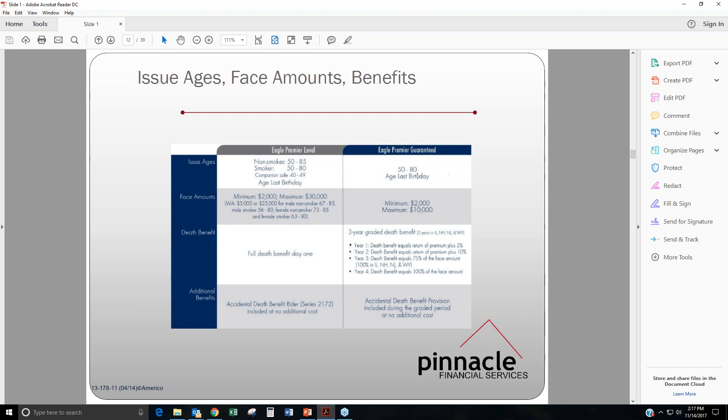For the Guaranteed Issue, this is only available for ages 50 to 80 by age last birthday, with face amounts from $2,000 up to $10,000. There is a three-year graded death benefit: year one is return of premium plus 5%, year two is return of premium plus 10%, year three is 75% of the face amount, and year four is 100% of the face amount. The accidental death benefit provision is included during the graded period at no additional cost.